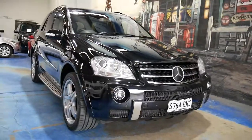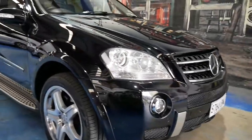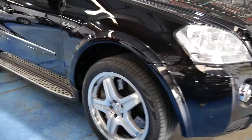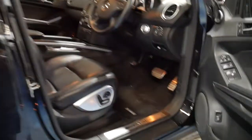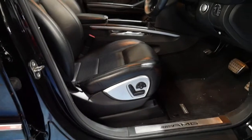There are just some times we get cars in that we think, what incredible value for money. A Mercedes-Benz ML63 AMG in black with black, in superb condition, with a near new set of Pirelli tyres, 137,000 kilometres.